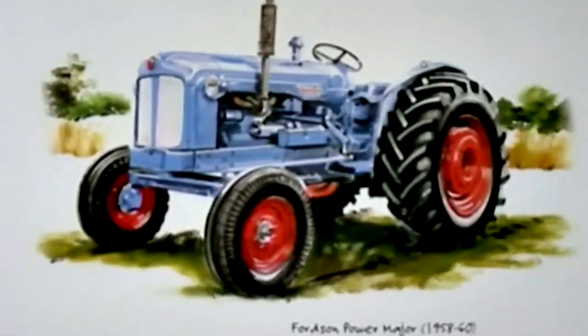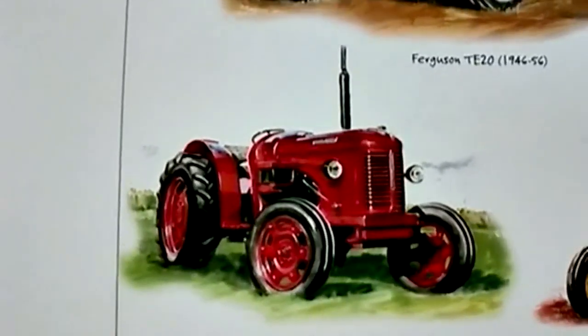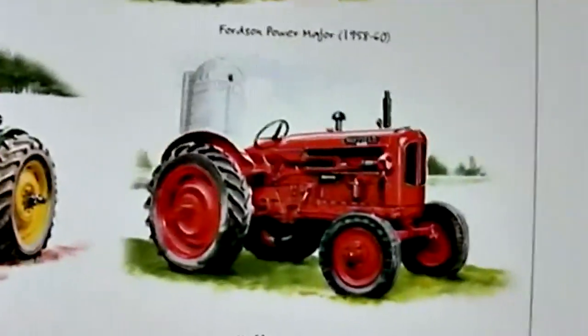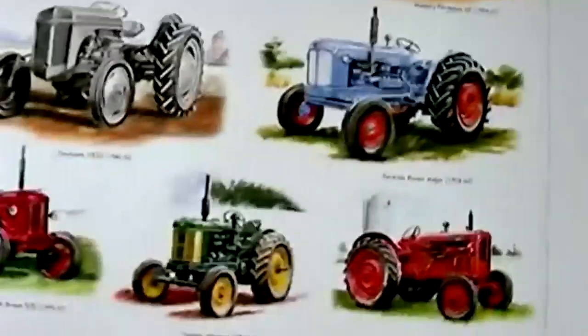And this big grey one is the Ferguson TE20, followed by another Fordson Power Major. Here we have a classic David Brown 30D, and here is the Turner Yeoman. And last but not least, the Nuffield Universal. So do you own one of these tractors, or have you driven one in the past?